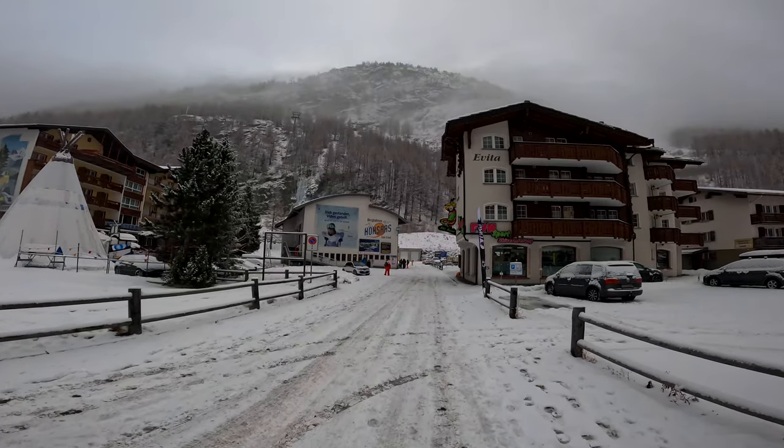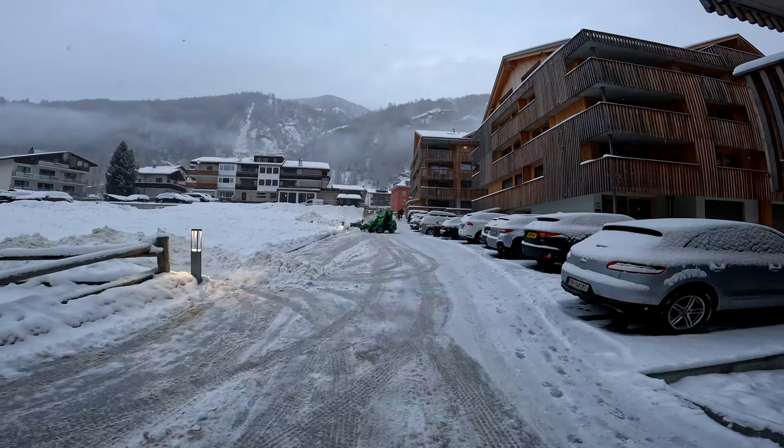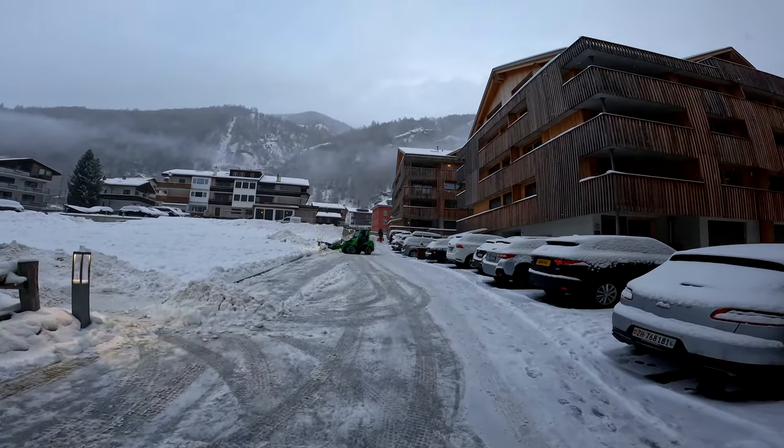Must be a powder day — first lift queue of the season. Just boarded the lift at Saas-Grund. Unfortunately this resort is not included on the Magic Pass, but you do get a discount. I'll put the details down below in the description. It has been snowing overnight in the village of Saas-Grund — woke up this morning with even more snow.